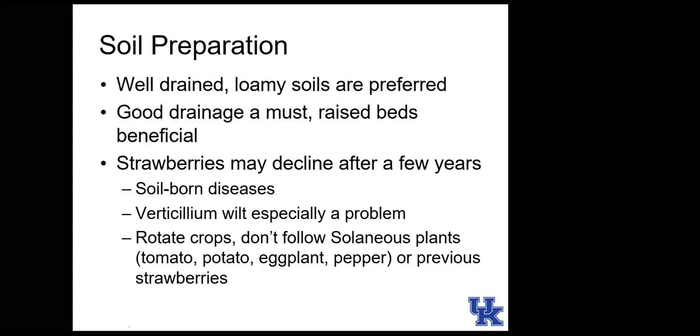Strawberries are one of the easiest small fruits to grow. For soil preparation, strawberries like well-drained, loamy soils — drainage is a must. To check drainage, dig a 12-inch hole, fill it with water, and see how long it takes to drain. If it vacates in one to two days, your drainage is pretty good. If not, consider building raised beds or a berm to increase drainage.